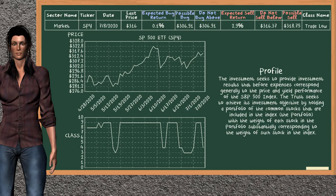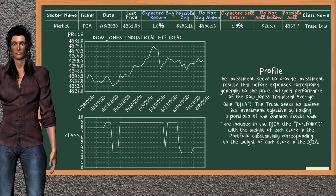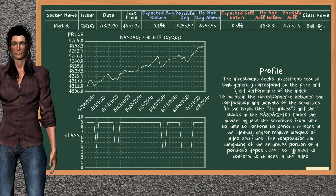SP500 ETF belongs to the trade low class. Dow Jones Industrial ETF belongs to the trade low class. Today our analysis does not list it as a suggestion to buy or sell. Nasdaq 100 ETF belongs to the bull high class. Today our analysis does not list it as a suggestion to buy or sell.